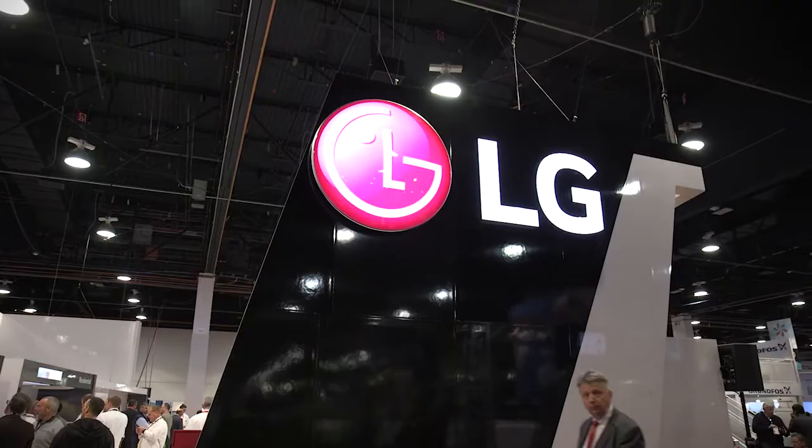Hi, my name is Pat Berry with LG Electronics Air Conditioning Technologies. I'd like to welcome you to the AHR show for 2017 here in Las Vegas. We have a lot of wonderful things to show you today, and I'd like to take you through it.